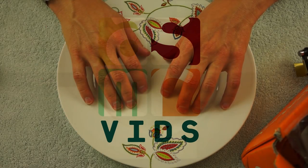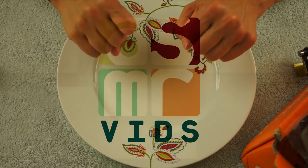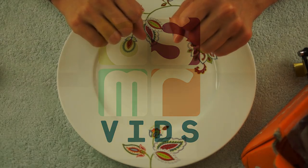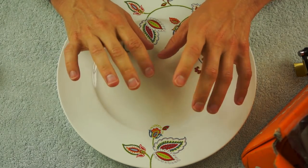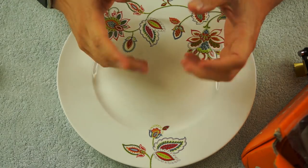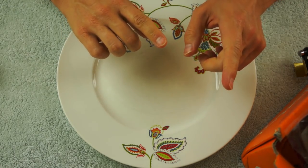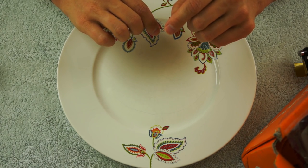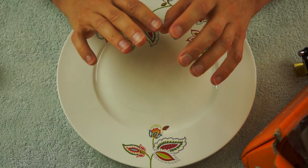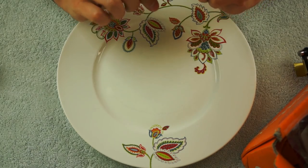Hello everyone. Welcome to the tasting portion of the Tokyo Treats box. I did another video where I unboxed everything — you can go to my channel and see that. But this video is going to be the tasting, the crunching, and the snacking.